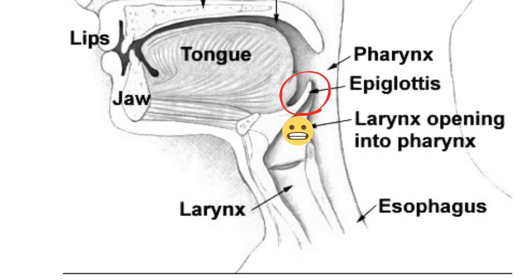The epiglottis is a flap of connective tissue that covers over the larynx during breathing. It stands open during breathing to allow air into the larynx, but during swallowing it closes to prevent choking on food.